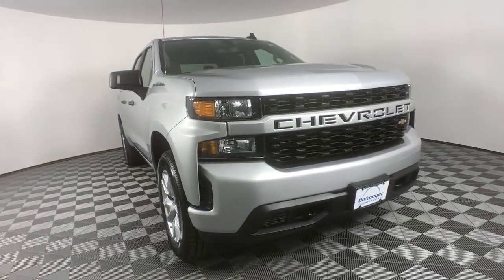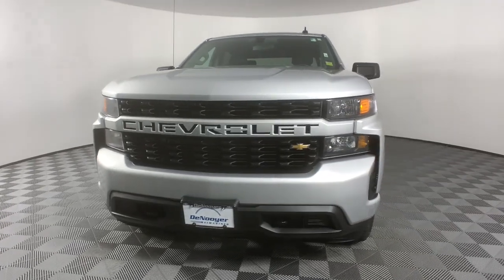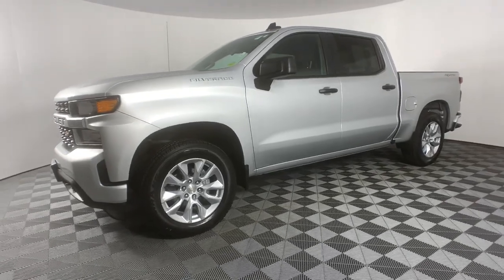This could be the car for you. The 2019 Chevrolet Silverado 1500, with less than 30,000 miles on the odometer, this vehicle provides excellent value.